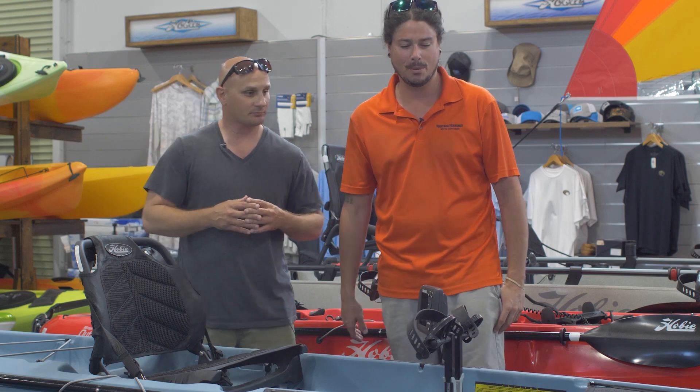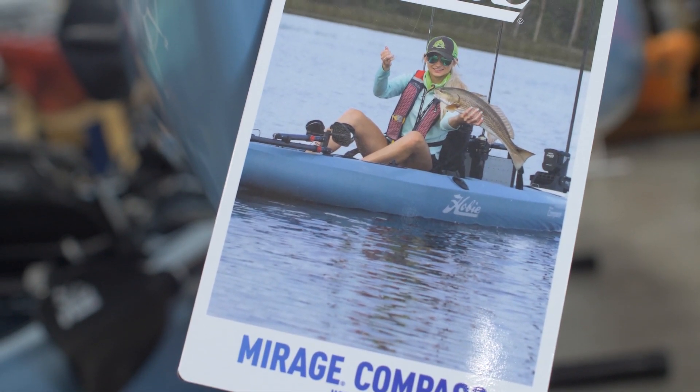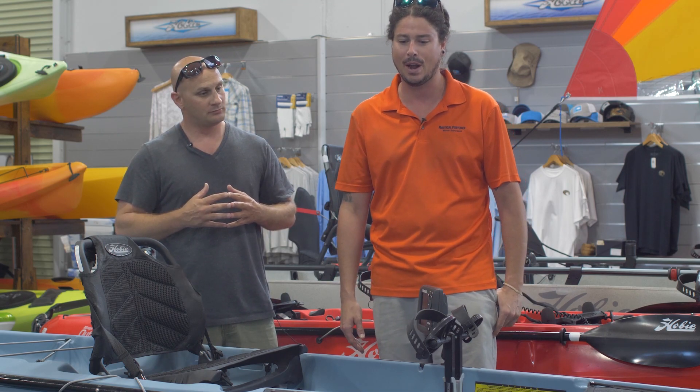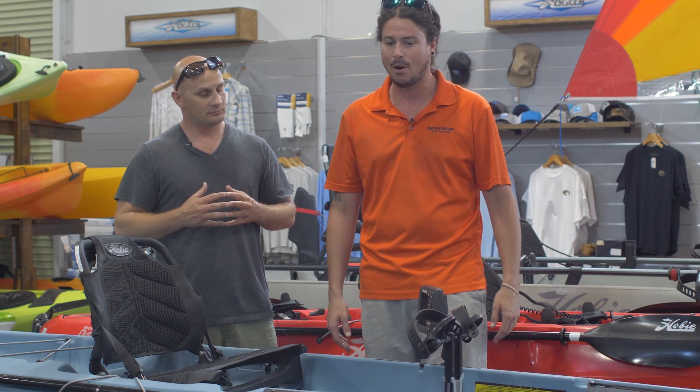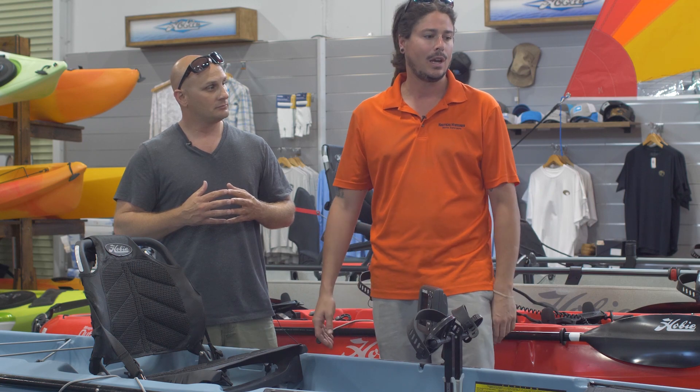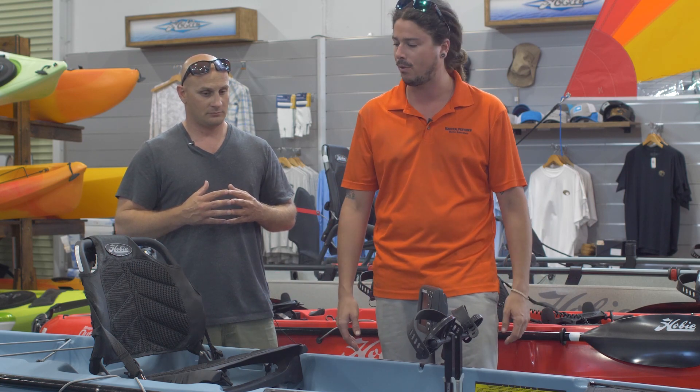Newest to the Hobie fleet, the Compass. The boats get more expensive every year, and they put this one at a nice price range. You're at $1,949 for the boat, whereas all the other fishing kayaks are a little more expensive.